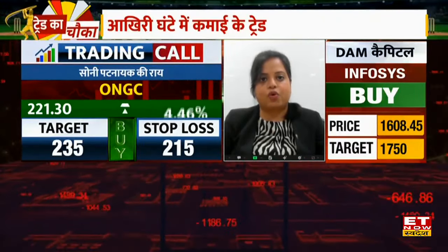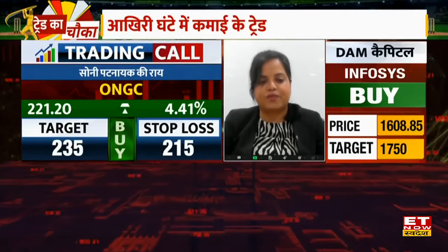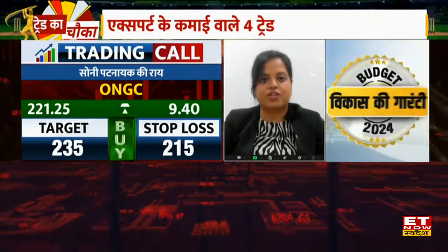ONGC's support is at 215. With a stop at 215, you can buy ONGC with a target of 235.